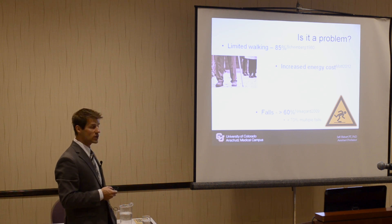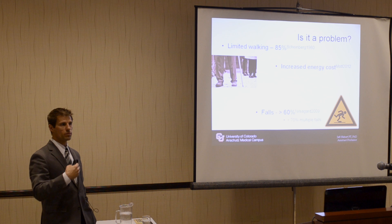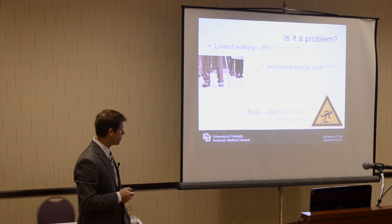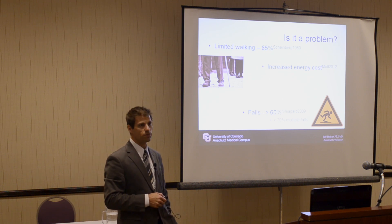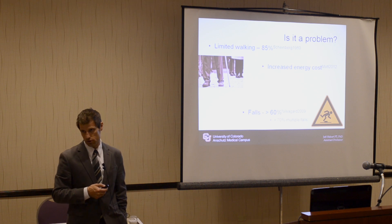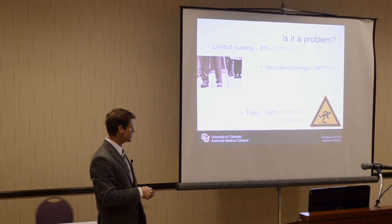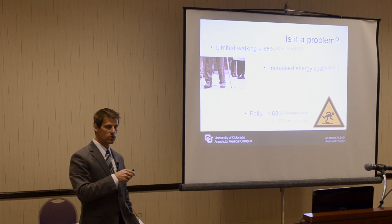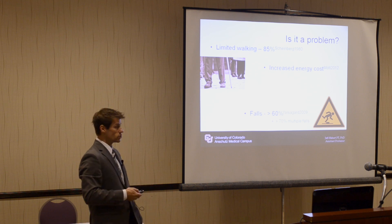Increased energy cost is definitely the case when we have gait and mobility problems — we are spending more energy to get from point A to point B with the insufficiency of our ambulation. And then falls. This is an ever-growing concern. We are tracking falls as a primary outcome to target and decrease. That can be upwards of greater than 60%, and within a 2009 study, 70% of that 60% have multiple falls. So almost three-quarters of those individuals have multiple falls, which is a concern for energy expenditure as well as injuries.